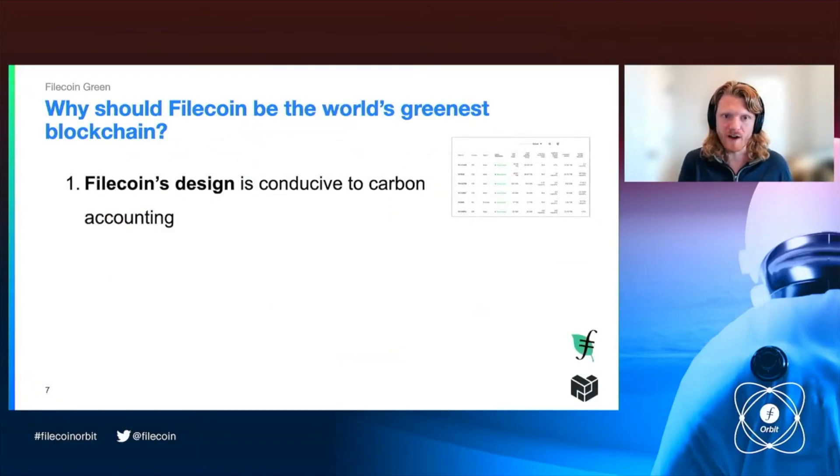Why should Filecoin be the world's greenest blockchain? One answer is that Filecoin's design itself is conducive to carbon accounting. When storage providers are contributing capacity to the network, that capacity contributes to the emergent behavior of this network, which is to produce this massive amount of file storage. But the services provided by individual storage providers are non-fungible — you can look at all the different storage providers offering to store your data and decide who you want to store with in your deal. That provides a really transparent point to connect environmental impacts from individual storage provider operations to individual miner IDs and deals, which is not a design feature that a lot of other blockchains have.